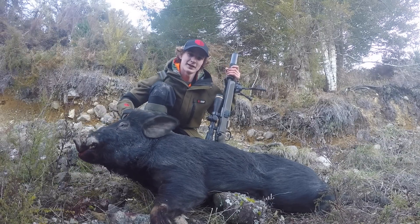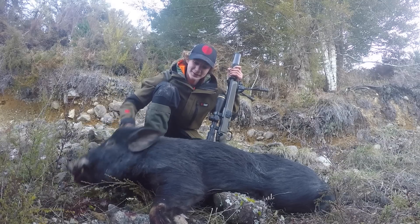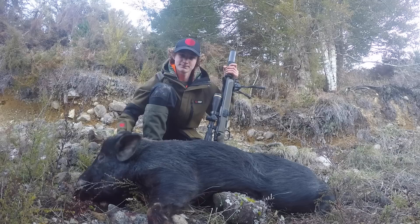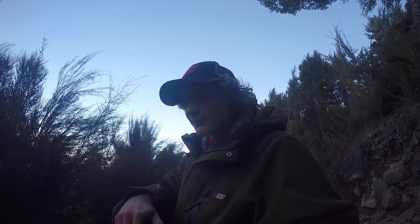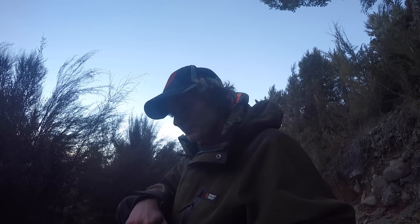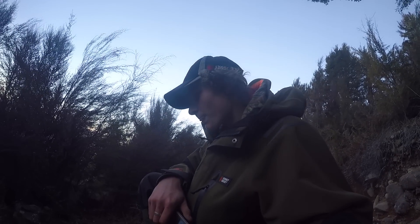Here's the pig I shot — it's pretty heavy, good boar though. I'm going to gut it now. I'll have to carry it up that track — I'll probably drag it and then drag it down the fire break, hopefully get it out. Then I'll get the truck to come pick it up, drive up here and grab it. Might have to do two trips — take my gun out first and then take the pig. It's pretty heavy, so we'll see how we get on.